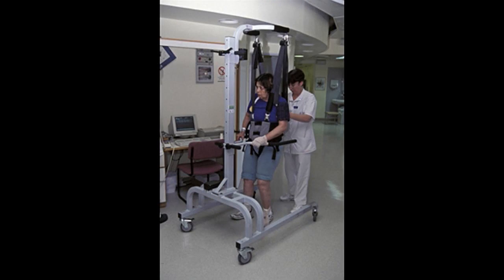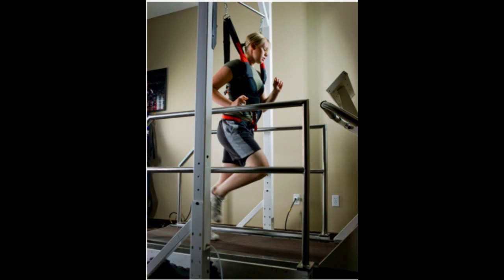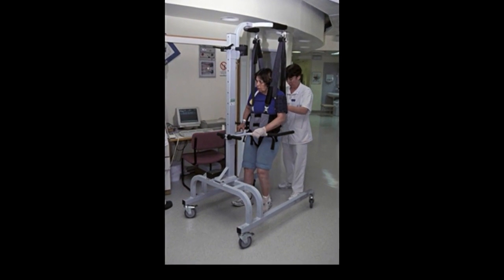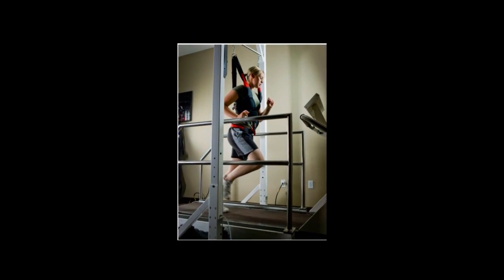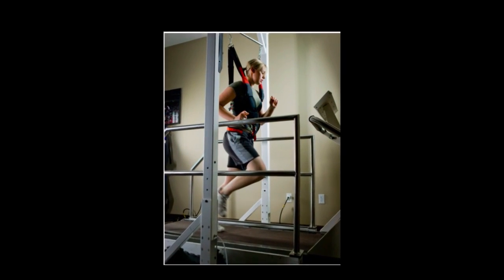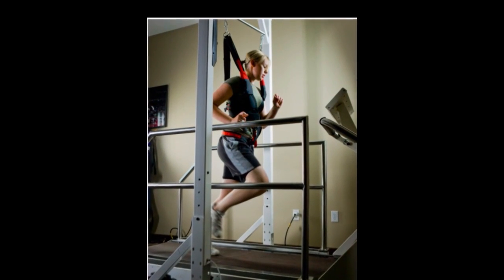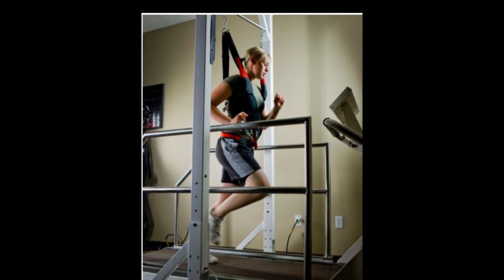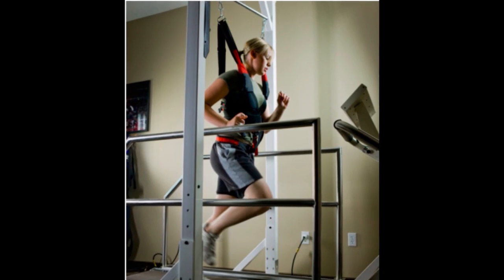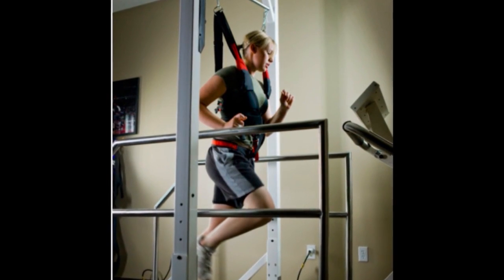Traditional body weight support uses either a harness or pool to accomplish unweighting or progressive loading. While providing treatment options to patients, both are not without their drawbacks. Harnesses allow for easy access to the lower extremities, so physical therapists can position their patient's feet during gait training. With patients supported, therapists can also focus on facilitation techniques without worrying about patients falling. The problem with harnesses, though, is that they tend to be cumbersome and are extremely uncomfortable. This usually cuts sessions short and also makes it difficult to get higher level athletes and patients in them willingly for training.